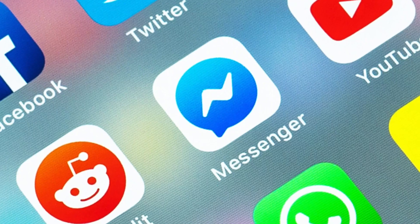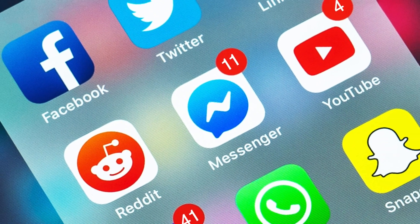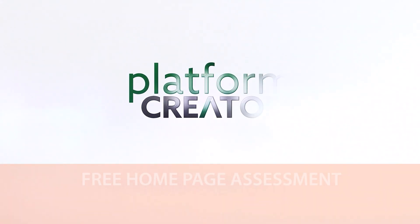Ready to transform your homepage from a potential point of confusion to a powerful tool for communicating your unique value? Request your free homepage assessment today. Unleash the potential of your homepage with no catch and no future obligation.